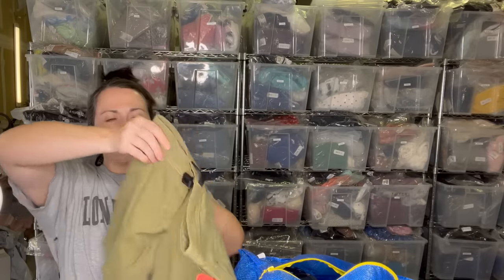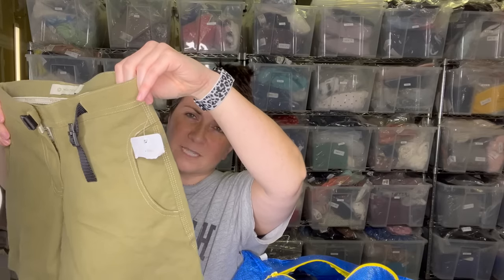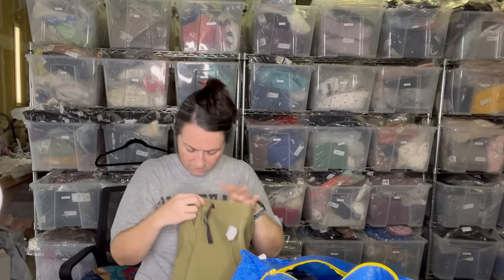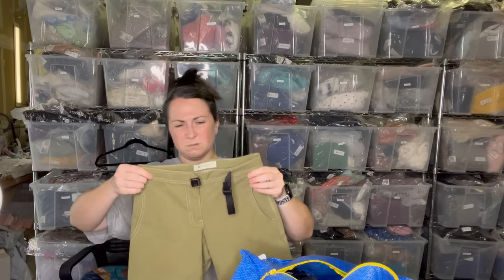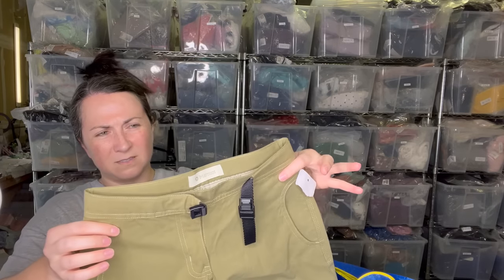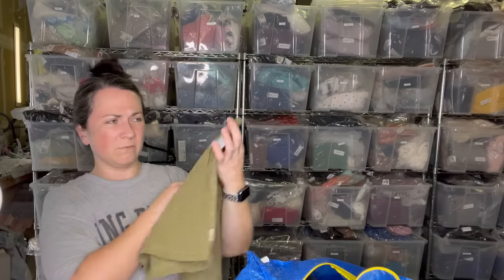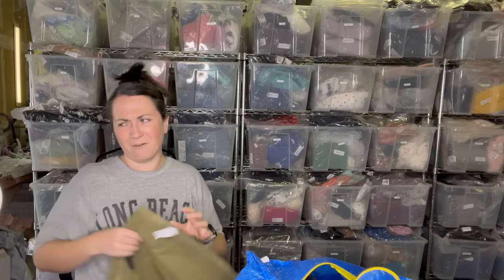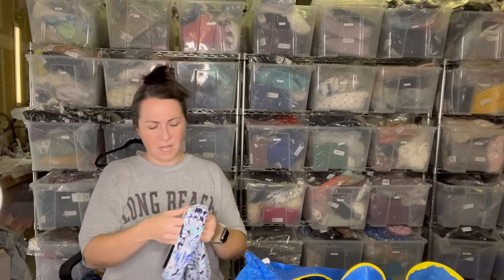Next is a pair of Marmot shorts. Here's what the tag looks like — it's new with tag, though somebody just took a bite of the tags. In terms of sizing it's a size two. I'm not sure if that's a women's two or a child's — it looks really, really small. I'm going to set that to the side.